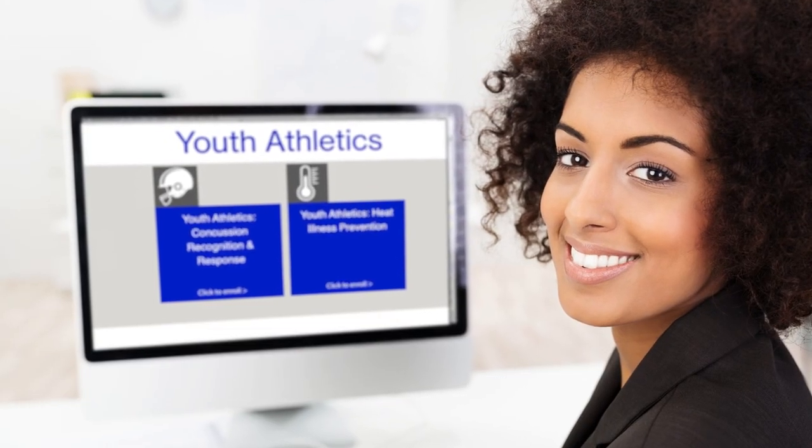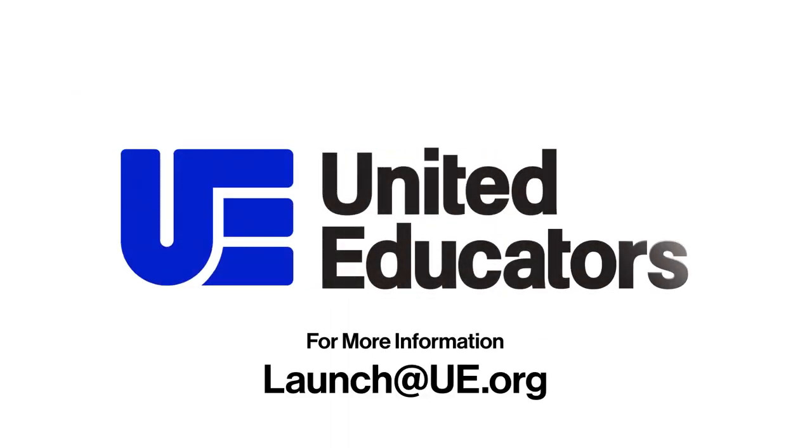Are you ready to implement this training at your institution? Contact us at launch@ue.org.